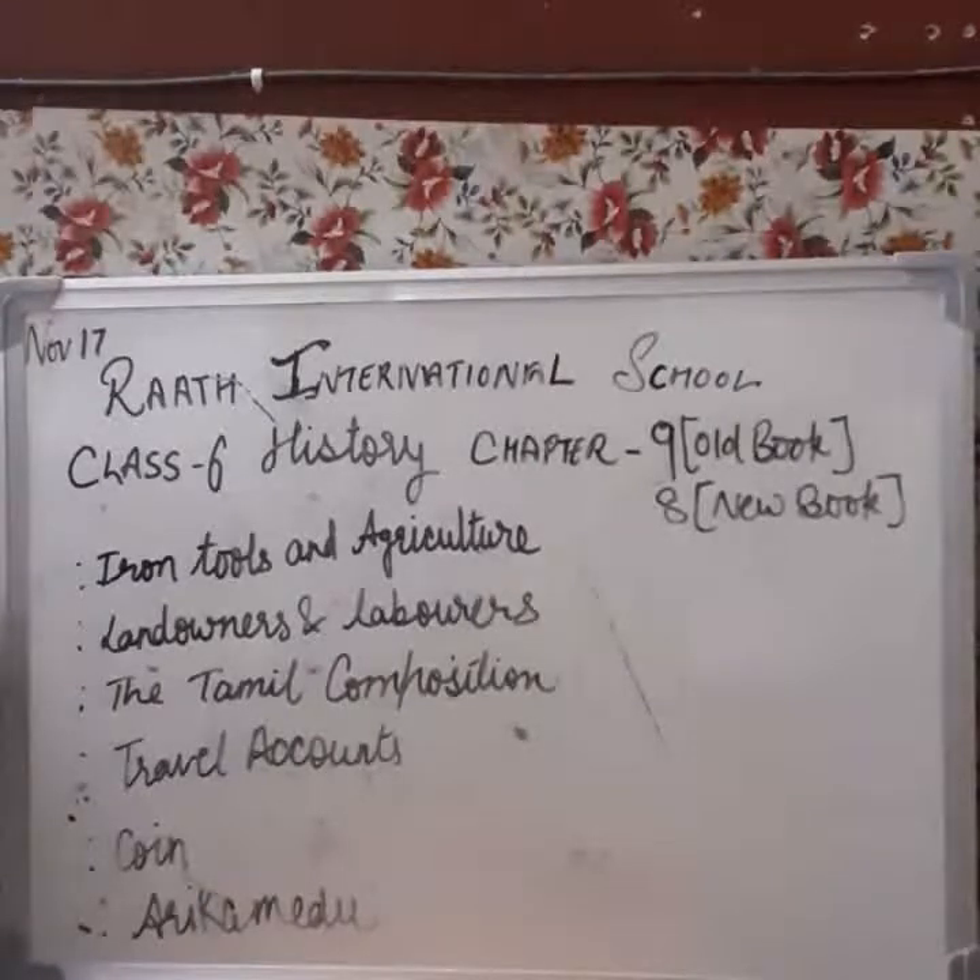Good morning students. Today we will do Chapter 6 from your history book. The name of the chapter is 'Vital Villages and Thriving Towns.' Note that there is some difference between the old book and new book — it might be Chapter 9 in the old book and Chapter 8 in the new book.